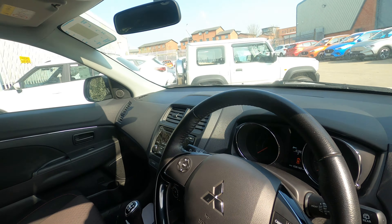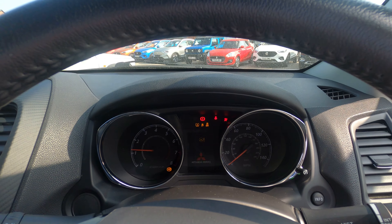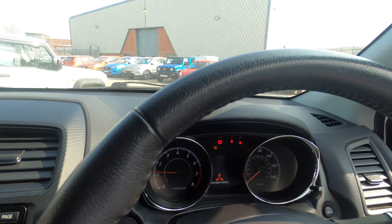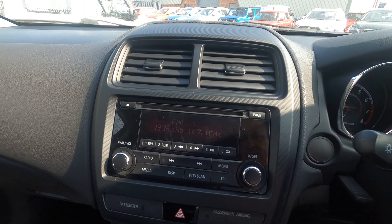I'll take us inside and start it up so you can see what you think. This one's covered 26,000 miles, which is nothing for one of these. You've got the radio and CD player in this one, which is a bit of an added bonus nowadays.